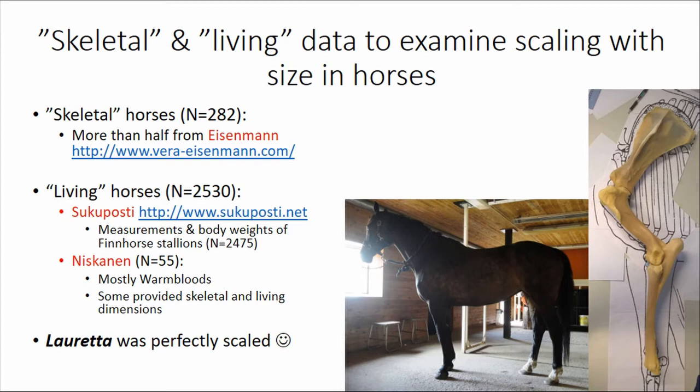Then I have horses I have measured and examined myself — at the moment around 55. These are mostly warmblood riding horses. Some of those horses have provided both living dimensions of their bodies as well as body dimensions and body weights.